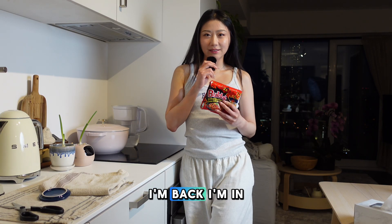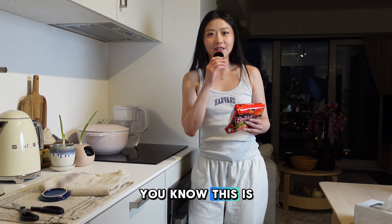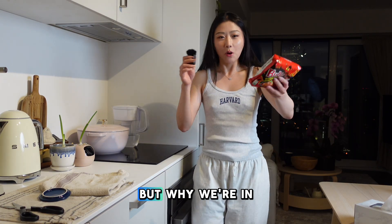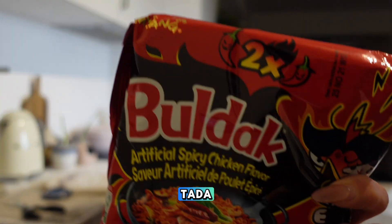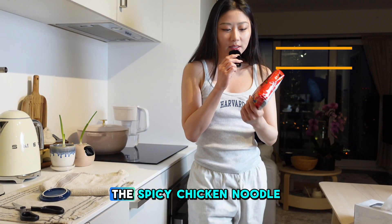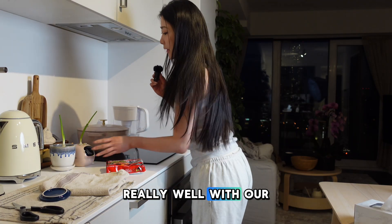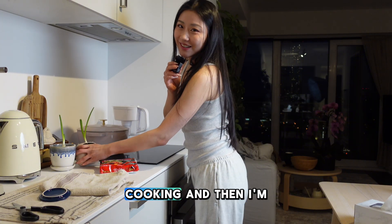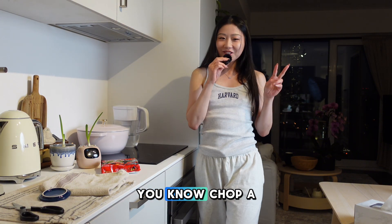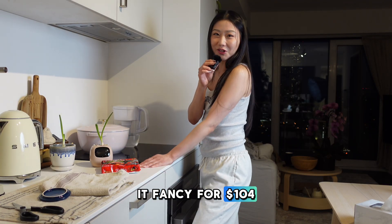I'm back in my kitchen. I know it's kind of weird — this is basically an AI product review, so why are we in the kitchen? Just because I'm craving spicy chicken noodle, which is supposed to be super spicy and goes really well with our green onion. Let me start cooking. I'm gonna chop the green onion — just make it fancy for a $104 pot.